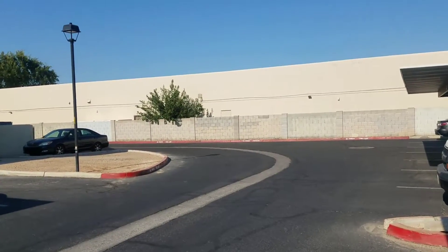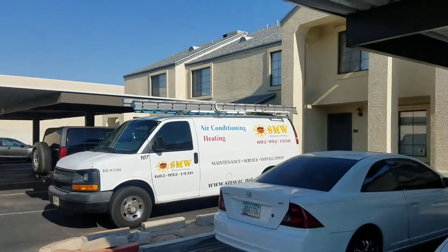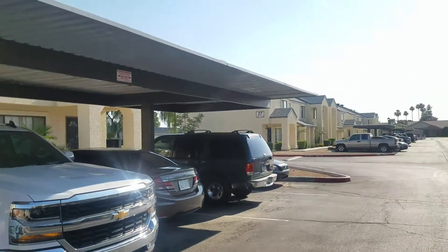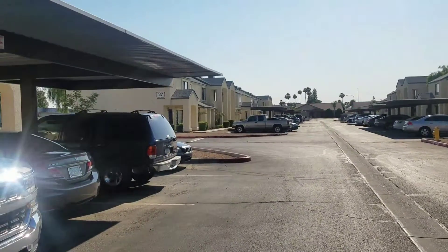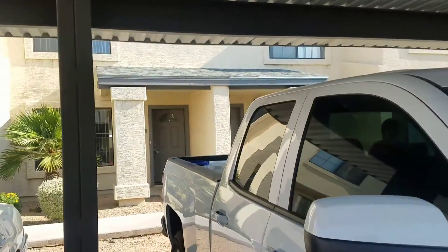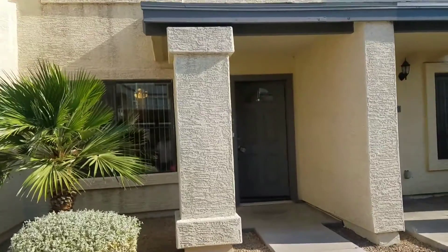All right, Elena, so here we are at 7801 North 44th Drive, Fraser Avenue. Really nice complex, very clean. There are some homes around it — really nice area. The unit itself is very clean, current, move-in ready.